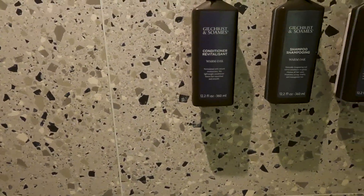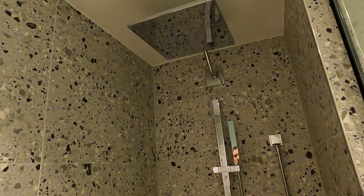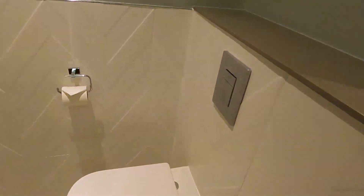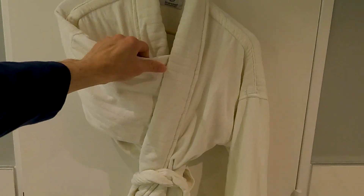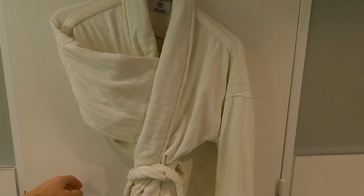I hate that these showers don't have a sliding door because water always seems to get on the ground. Here's a bath mat. You've got conditioner, shampoo, and body wash. It's a rain shower, so that's nice — it looks pretty good. And then you've got your toilet. They also provided a robe — it's not the softest robe in the world, but it's the thought that counts and it's a nice touch.